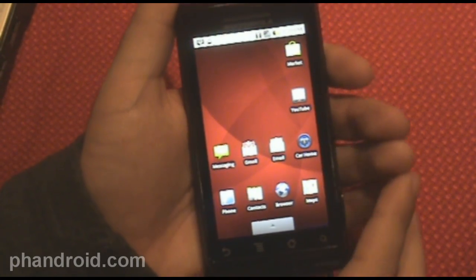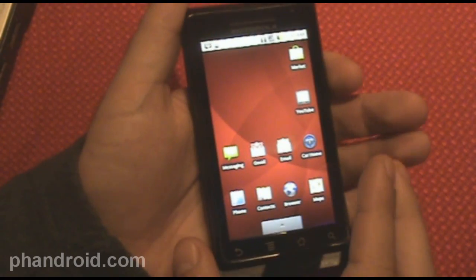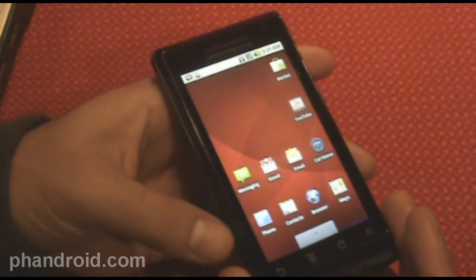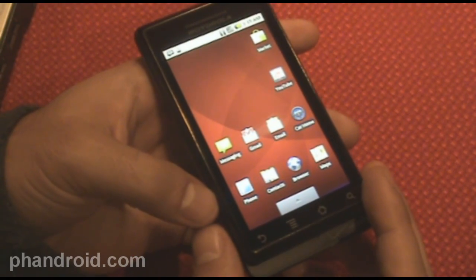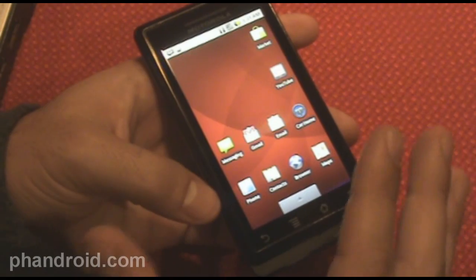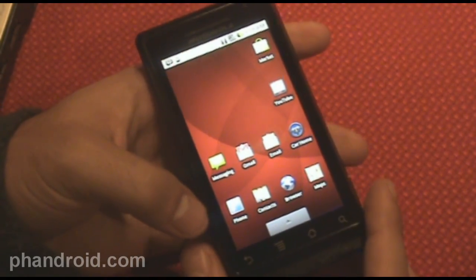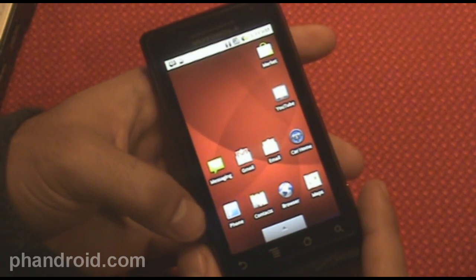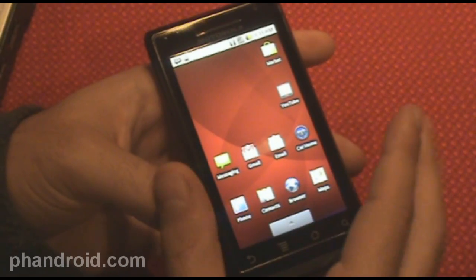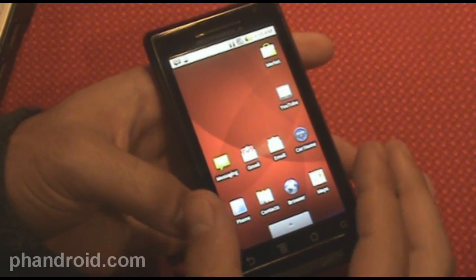Not only is the Motorola Droid Verizon's first ever Android phone, it's also the first ever Android phone running Android 2.0, which is Google's most recent iteration of the mobile phone operating system. This really has some sweeping changes. The biggest was the mind-blowing announcement that Google launched their own navigation service, Google Navigation Beta — and we made a complete video and section to review just that.